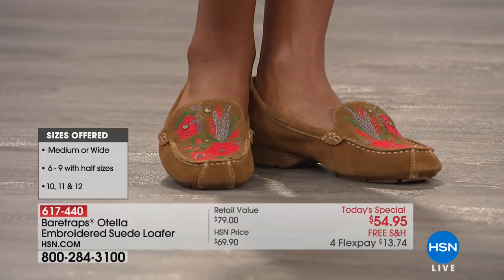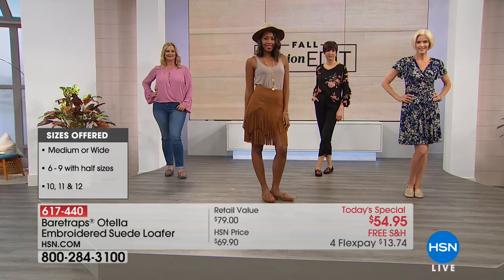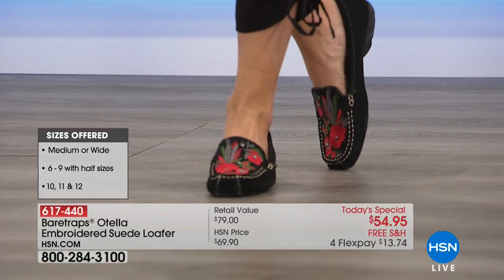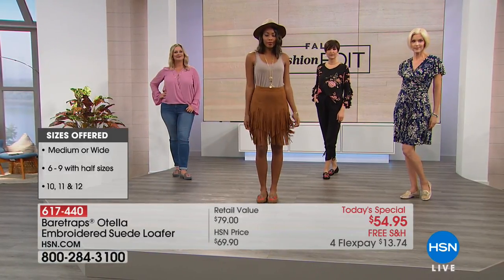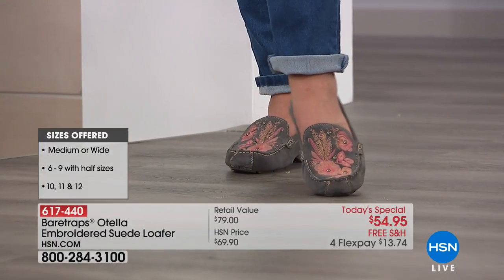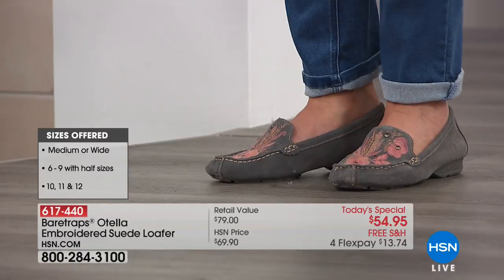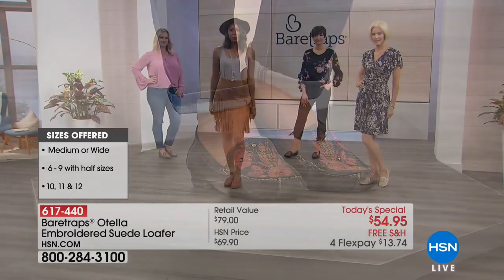If you have an HSN card, we're doing an extra FlexPayment of $10.99. So you could get two pairs of shoes for around $22 on FlexPay — two completely different personalities. From a distance it looks like a neutral, but the closer you get, the more you love that shoe.